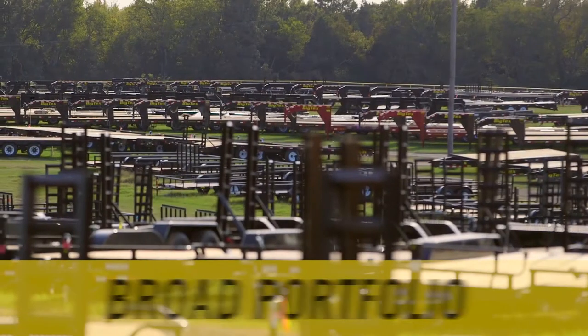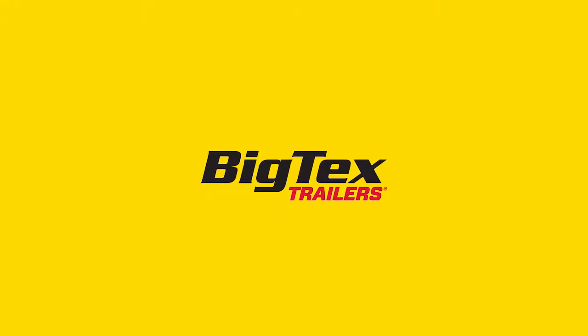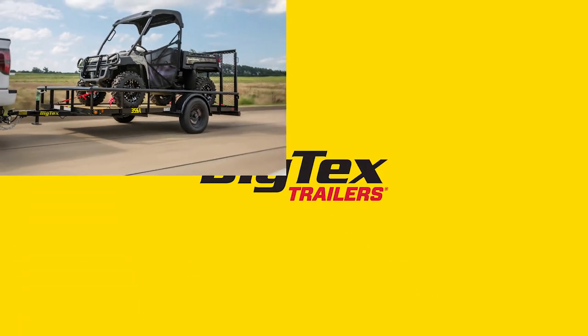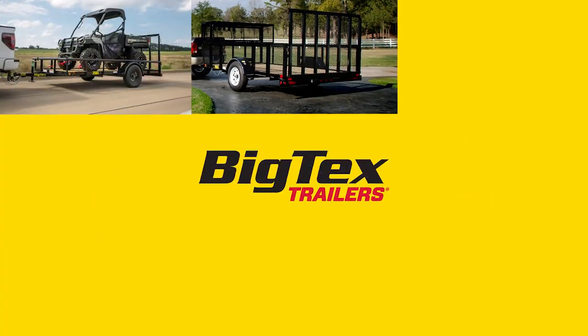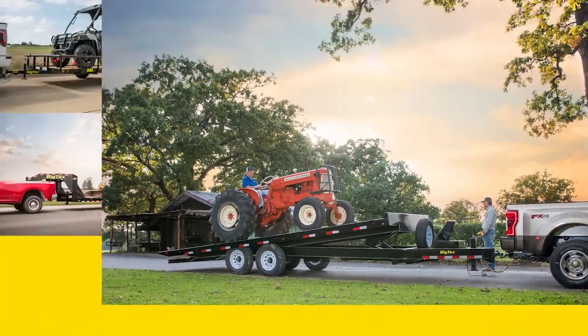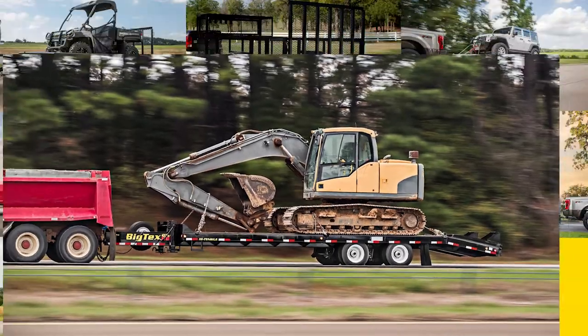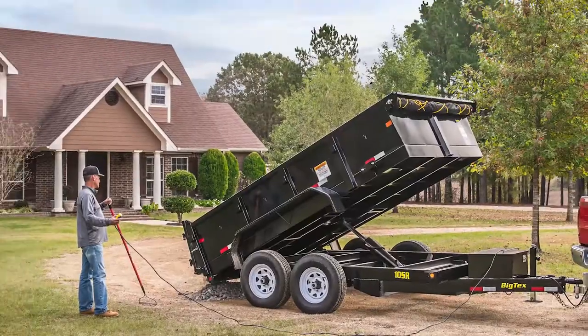From small single axle utility trailers to heavy-duty workhorses, Big Tex offers a broad portfolio that will drive sales in your dealership and make your customers happy. Big Tex delivers quality products at competitive pricing including utility trailers, landscape trailers, car haulers, equipment trailers, tilt trailers, flatbed goosenecks, deck overs, and dump trailers.